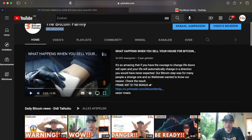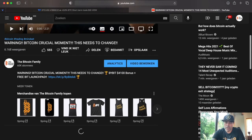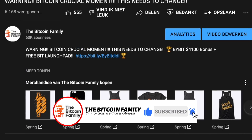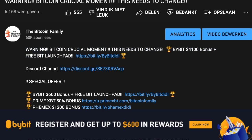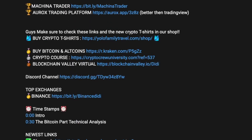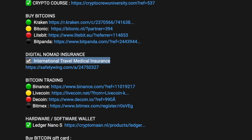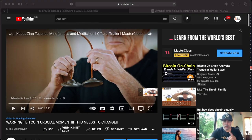If you want to use the links down below our videos, you're supporting us and also supporting charities, because we share profits with poor people all over the world. If you sign up to ByBit or any other trading exchange, please use these links. ByBit gives you up to $4,100 bonus plus free access to the launchpad if you stake some BIT tokens. PrimeXBT and FemEX also have huge bonuses. For travel insurance, SafetyWing is available at normal price, and we get a small fee we share with those in need. For hotels, use the links — all of this is down below the videos.